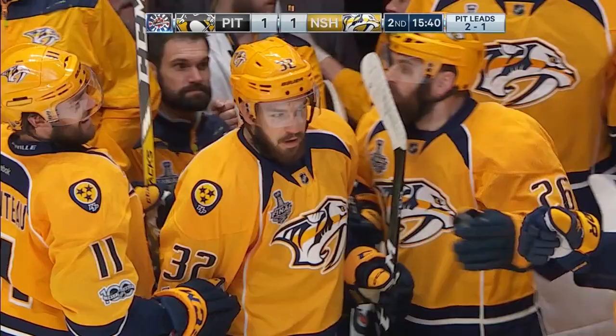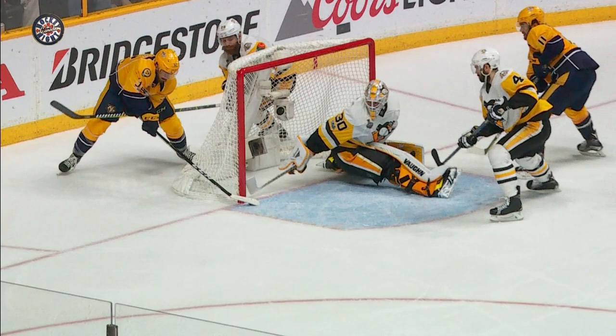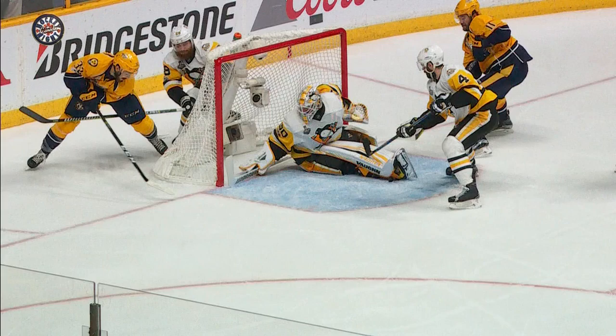Look at the Predators bench — they know it. Murray's looking out. And Jim, just for a split second, Murray wasn't able to get across. Look at the tip of the puck — oh yeah, it's right over the line and off the hand. Another big goal for Freddie Goodrow.